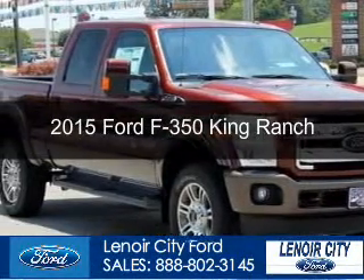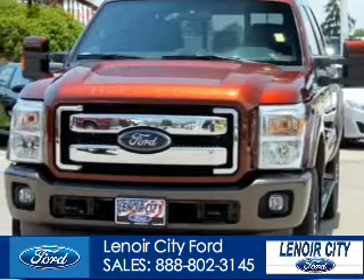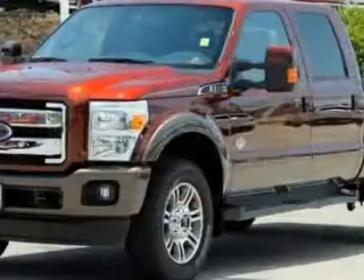This could be the vehicle you're looking for. Powered by 4-wheel drive, a 6.7 liter 8-cylinder engine, and a 6-speed automatic transmission.